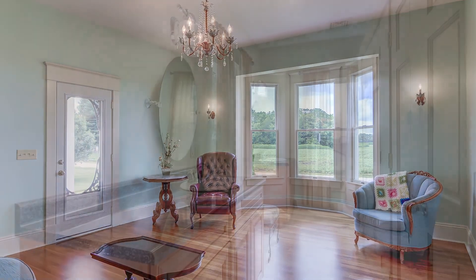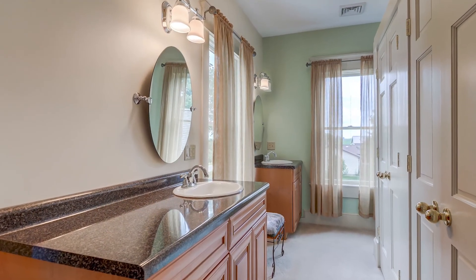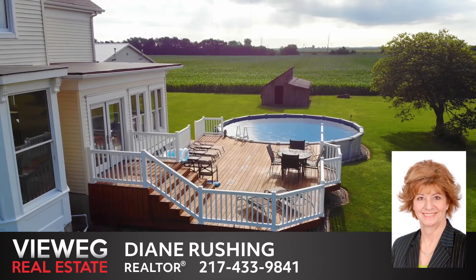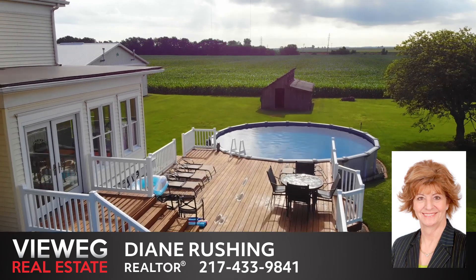This home is beautiful inside and out. Schedule your private showing with Diane Rushing of Vueg Real Estate today.